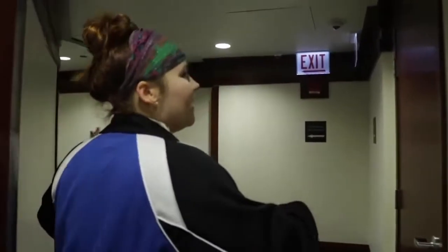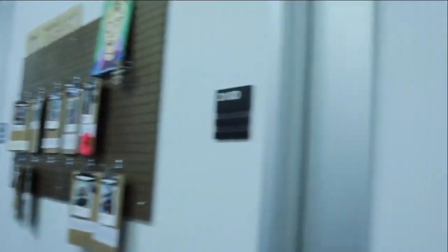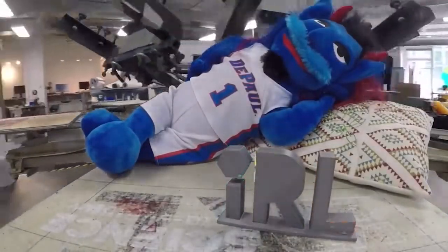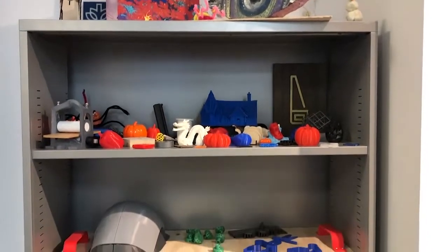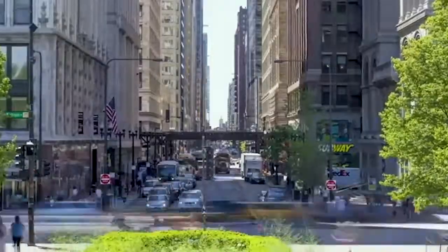Next we are heading up to the third floor for our Idea Realization Lab. Up here we have basically anything you might need to make a creative project. We have animation studios for any student who wants to animate something. We also have our digital fabrication studio, which is where we have our 3D printers and laser cutters. You can also use our robotics space — we have a robotics club that meets in here. We also have a wood shop toward the back, circuits for electronic projects, and regular crafty things. And that actually is the final stop on our tour. Thanks for tuning in — I hope you enjoyed our little virtual tour of DePaul.